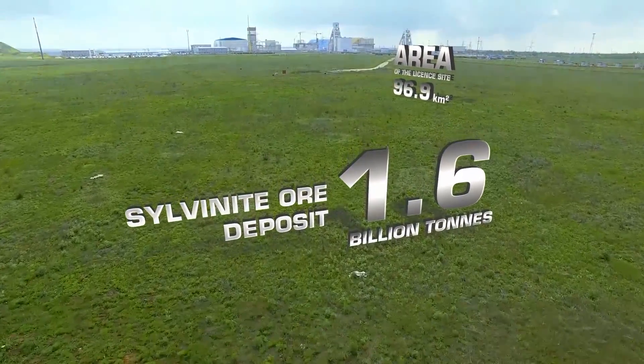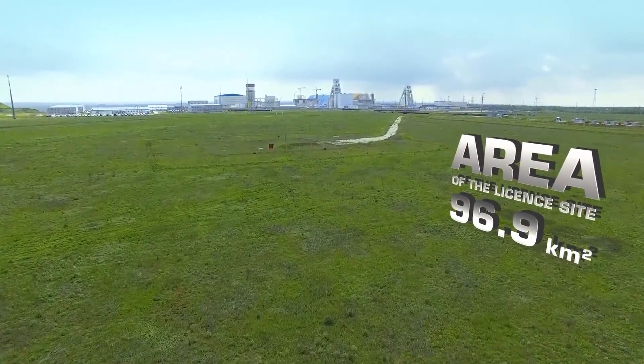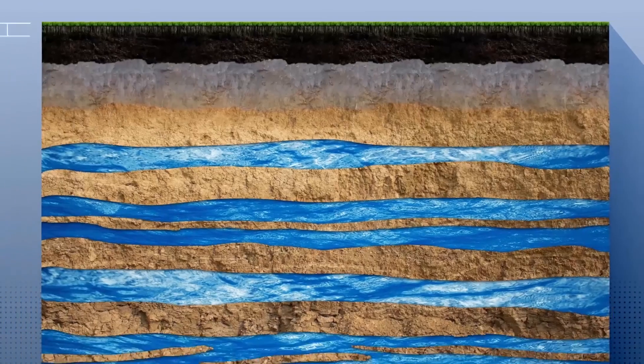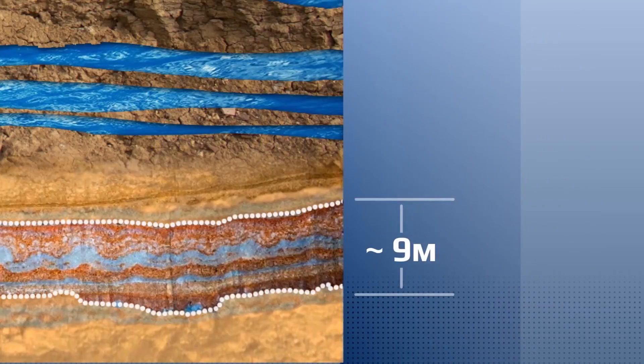Southwest of the Volgograd region, Kachinokovsky district — here at a depth of more than one kilometer lies the Gramechinska deposit with more than one and a half billion tons of sylvanite ore and its key component, potassium chloride.